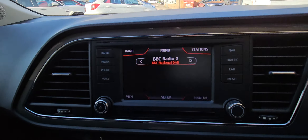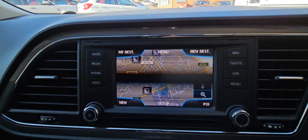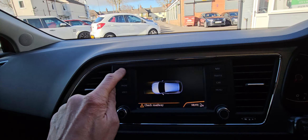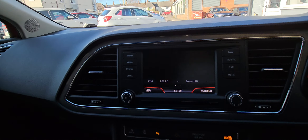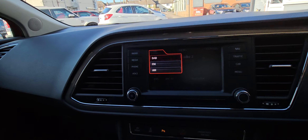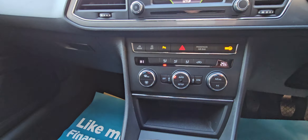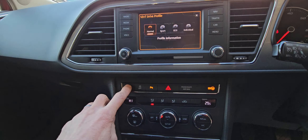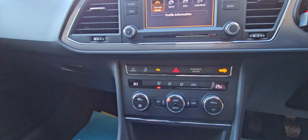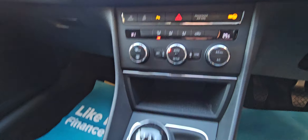I'll show you the sat nav screen — nice and clear on the screen there. Pop it in reverse and that shows you a little camera display. It's got DAB radio, FM, and phone connectivity. You've also got drive modes — sport, eco, individual — and you can turn your parking sensors off. It also has start-stop technology.